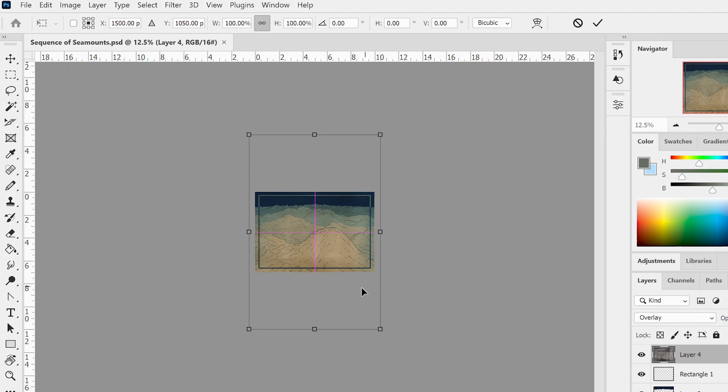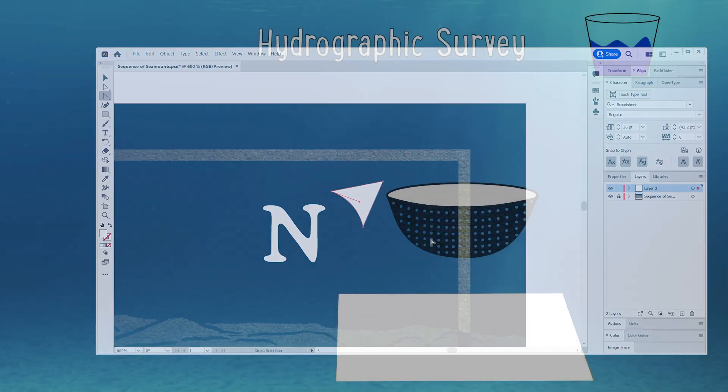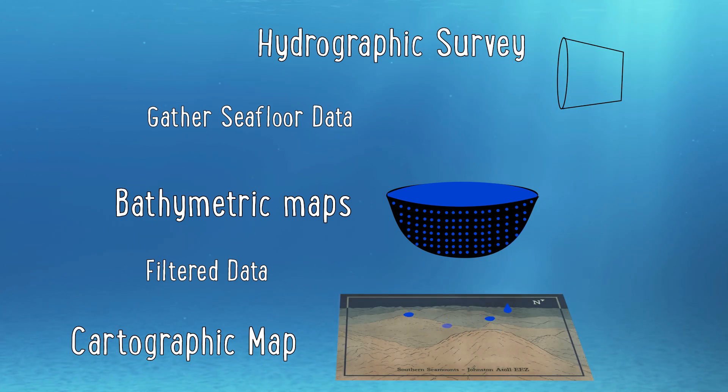In short, just remember this general rule of thumb when it comes to these two mapping terms: hydrography relates to the collection of seafloor data — data that leads to the creation of our bathymetric maps through cartography.